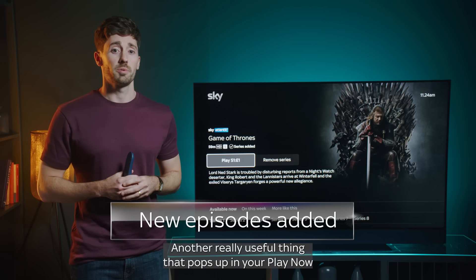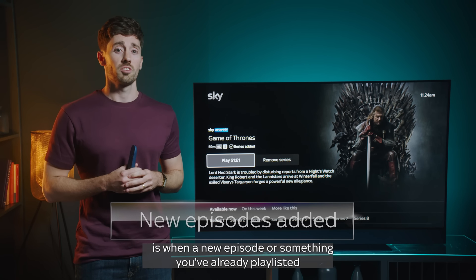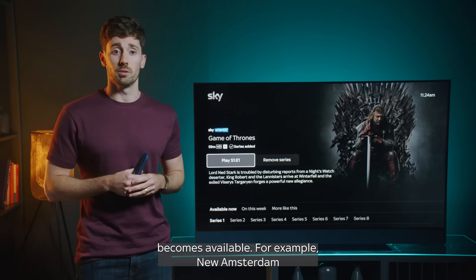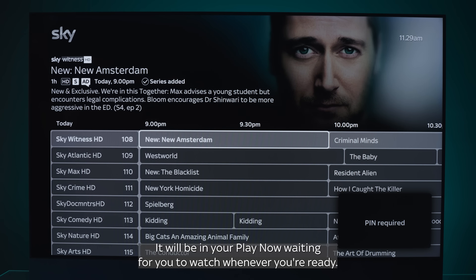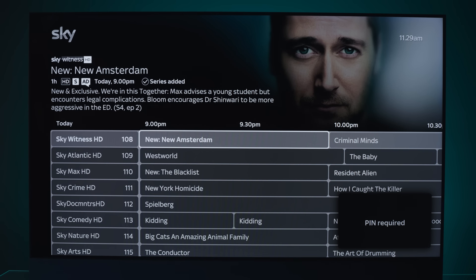Another really useful thing that pops up in your Play Now is when a new episode of something you've already playlisted becomes available. For example, New Amsterdam — a new episode airs on Sky Witness every Wednesday at 9pm. It will be in your Play Now waiting for you to watch whenever you're ready.